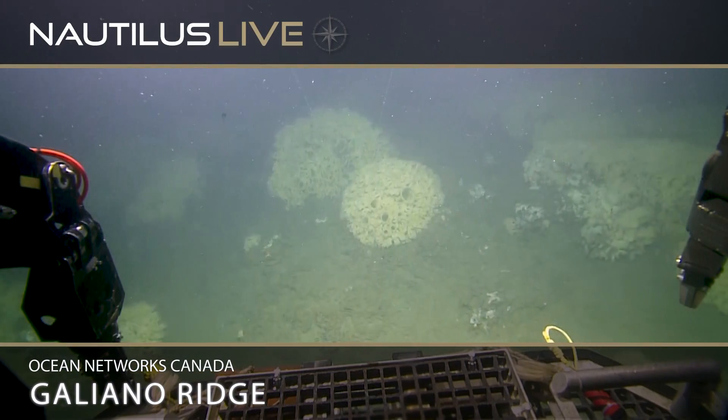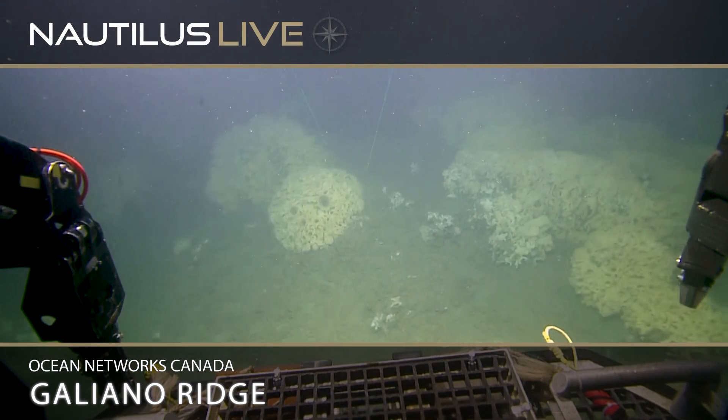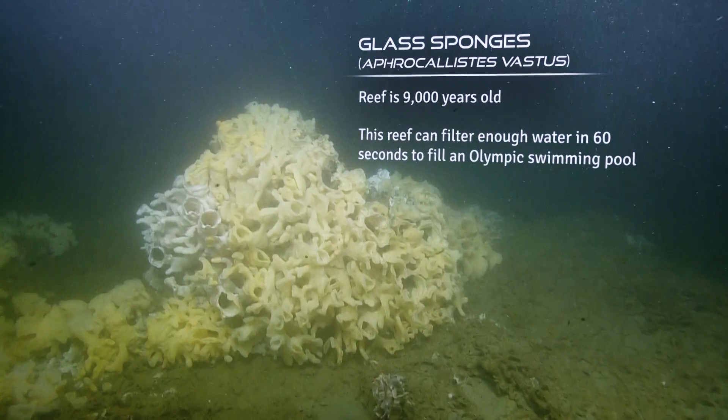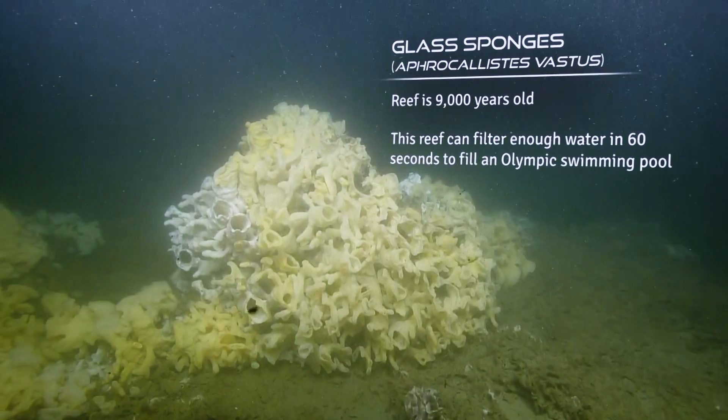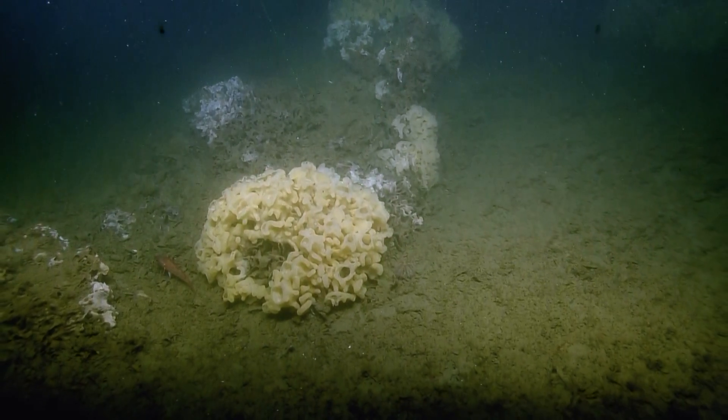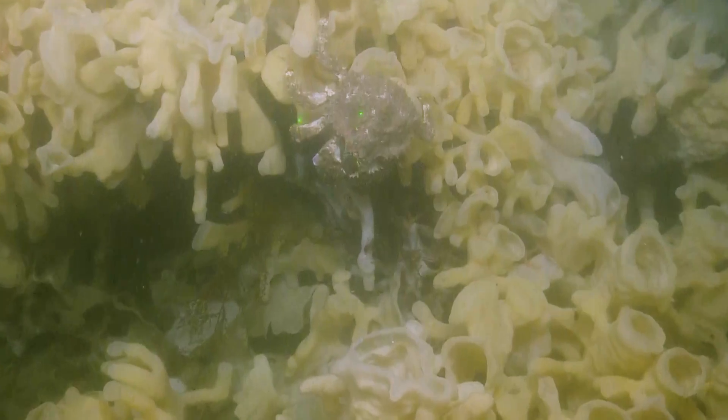So if you're just joining us on Nautilus Live, welcome. We're just beginning to dive off the coast of Galliano Island — we're actually just off the coast, we can see the island, we can see houses. And we're exploring a glass sponge reef currently at about 48 meters down.